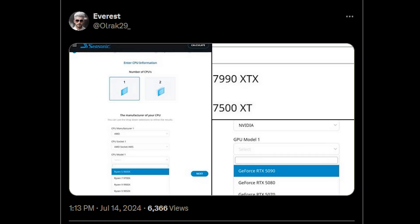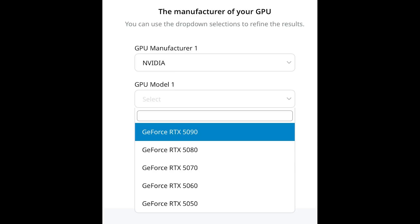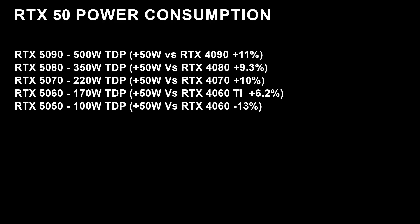We'll get into the AMD stuff in just a second, but first of all, the RTX 5090, according to this listing, is 500 watts, which is up 50 watts over the 4090's base power consumption. You can get some models which do go higher but let's ignore those. The 5080 is 350 watts. By the way, all of these are using a 1x 16-pin power connector. Then you have the 5070 at 220 watts. The 5060 is 170 watts. And finally, the RTX 5050, which is the lowest end GPU listed here, is just 100 watts — basically just sipping on the power.